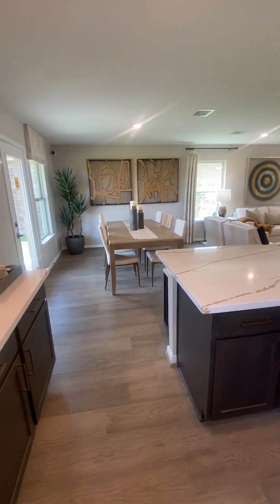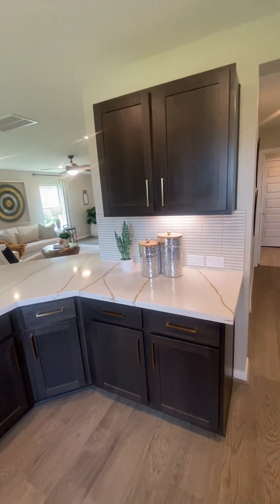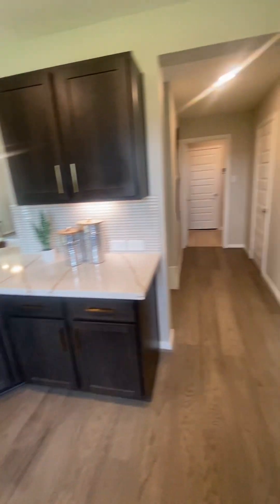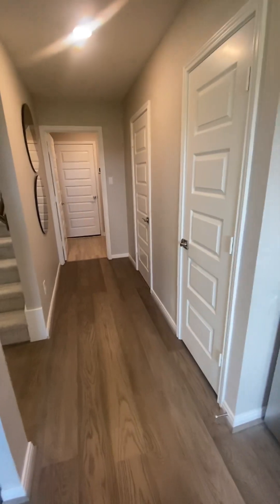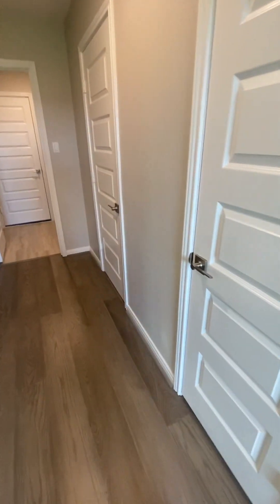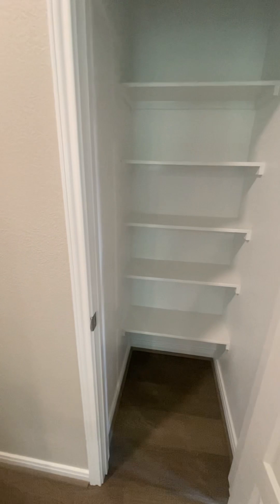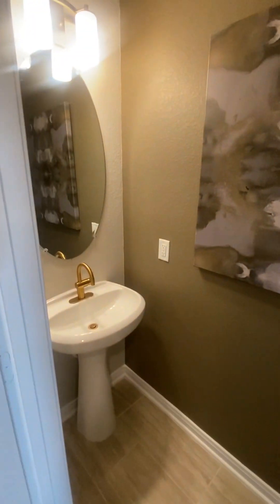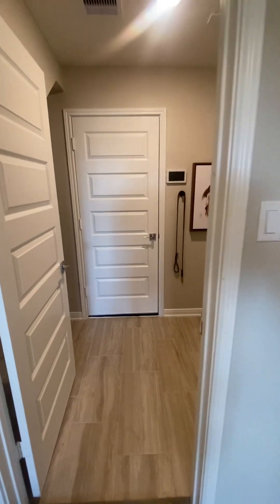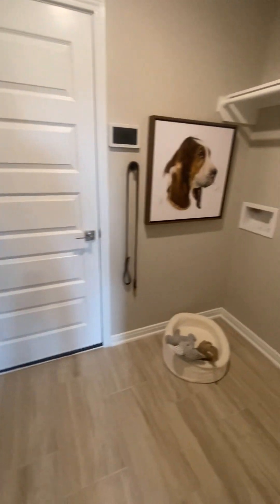Again, breakfast table on that side. You've got some cabinets here, your countertop, and then over here off the side of the fridge we have a hall area that takes us to our pantry and our bathroom. Here's our pantry set up there, and over here we're going to have a half bath — yep, got your half bath all set up ready to go.